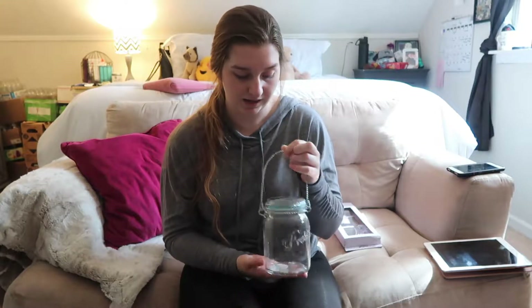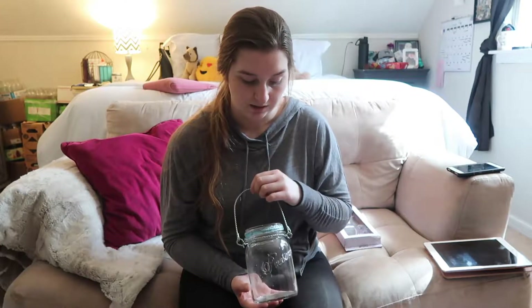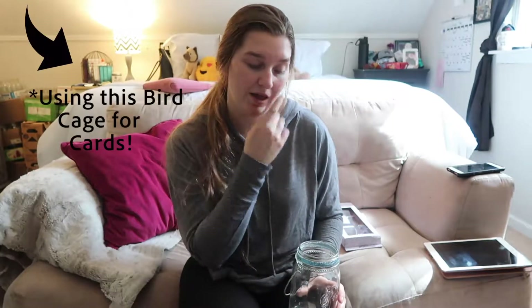I got these off of the Facebook Marketplace. Mind the fact that I got literally almost all of this decor-wise off the Facebook Marketplace.